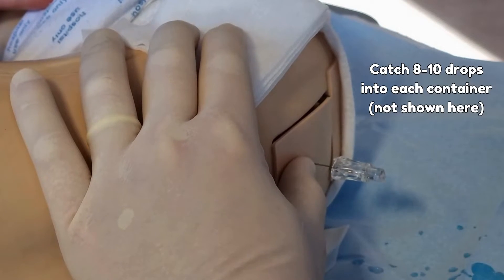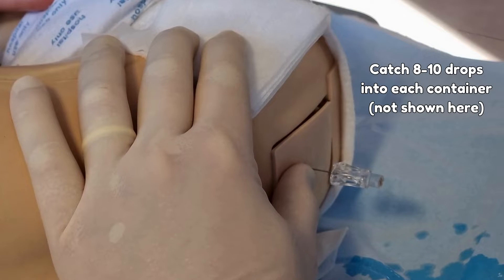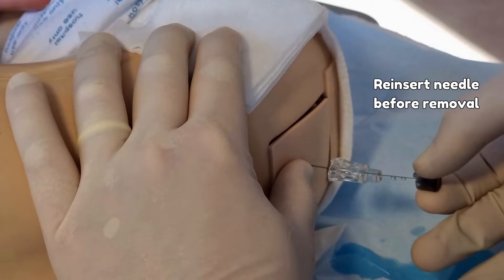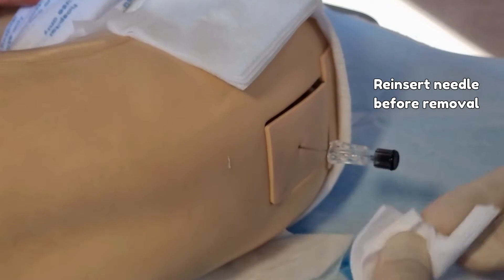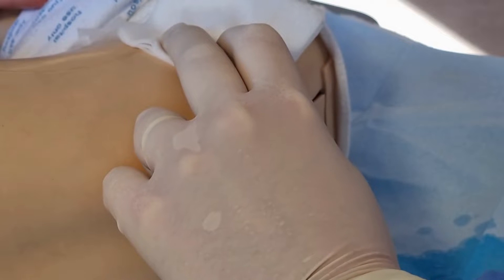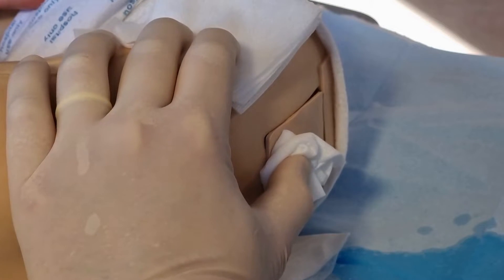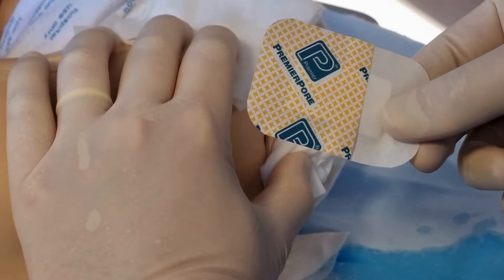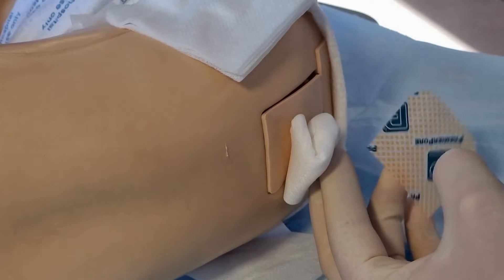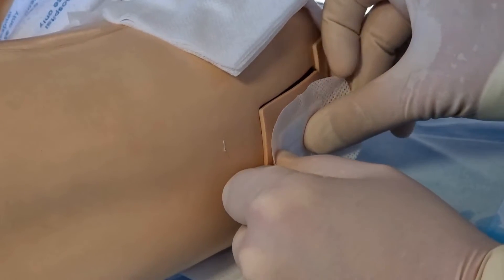When the stylet is removed, you should see flashback, and then we can go ahead and catch 8–10 drops in each container. The stylet must be reinserted before removing the needle, otherwise you risk pulling out meningeal fibres and causing greater trauma and increasing the risk of CSF leak. When the full needle is removed, we apply some pressure with gauze for up to a minute to reduce leak and bruising, and then place a premier pore dressing over the site. If you were unsuccessful on the first attempt, you can try again at the other spinous space — for example, if you tried L3–4, you could try L4–5. However, every subsequent attempt is likely to degrade the quality of your sample due to bleeding and trauma, and further distress the baby, so repeated attempts are not advised.